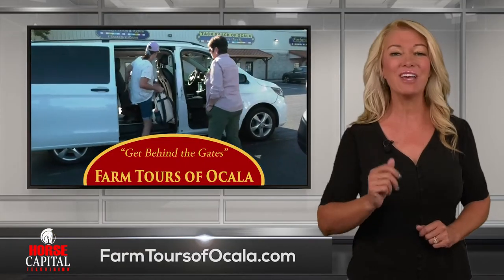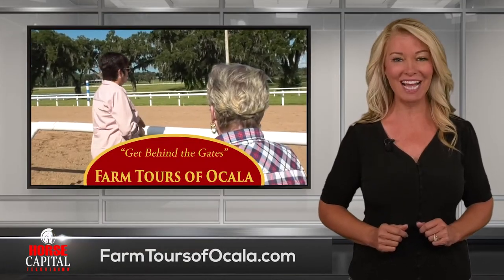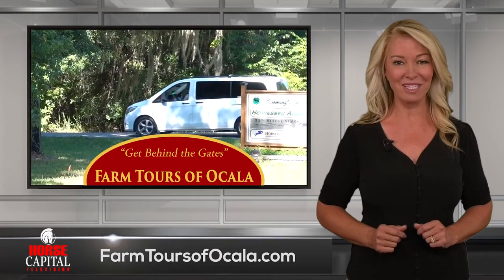To book your tour today, visit farmtoursofocala.com and follow them on Facebook.